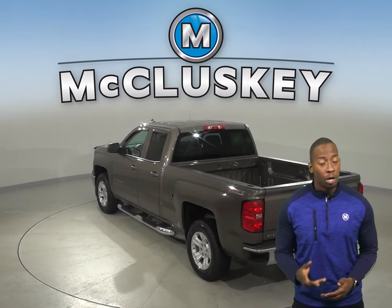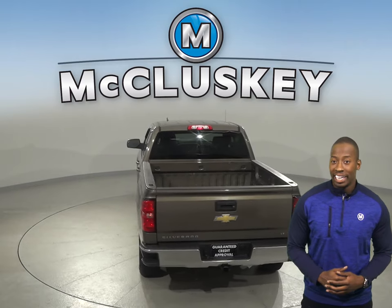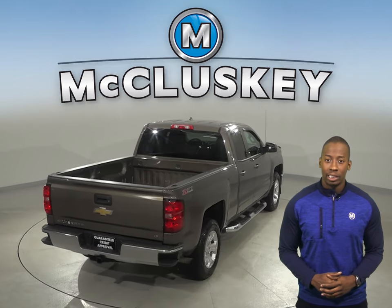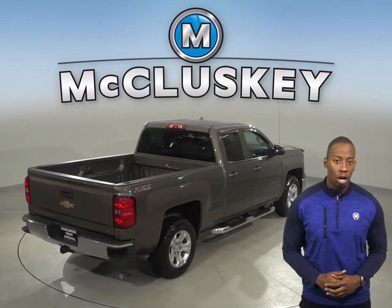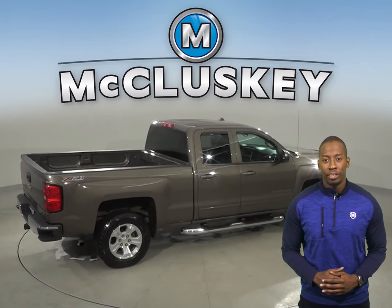Some added comforts include remote vehicle start, a Sirius XM ready radio, heated and powered front seats, and an upgraded Bose audio system. You'll also want to take note that this vehicle comes with a tow package. This Silverado is built for comfort and ease.